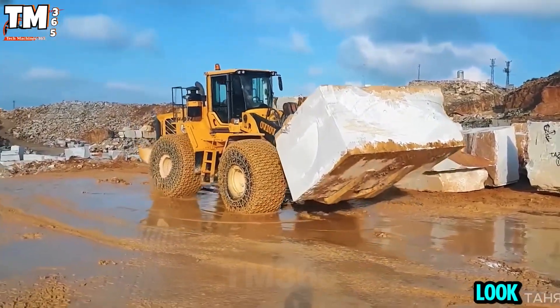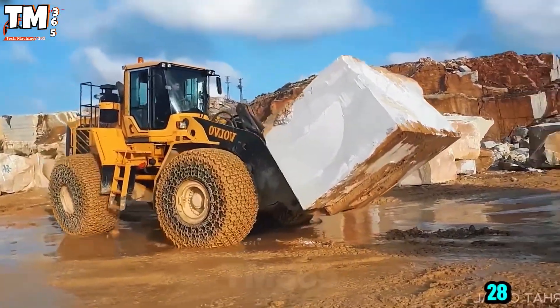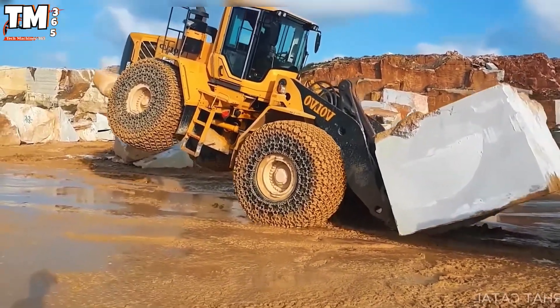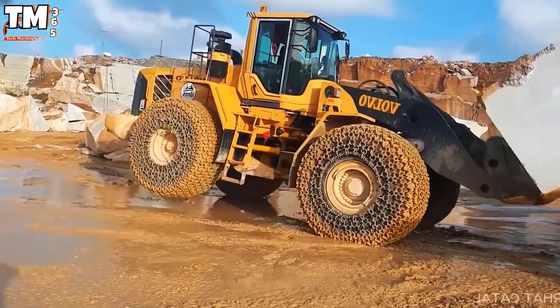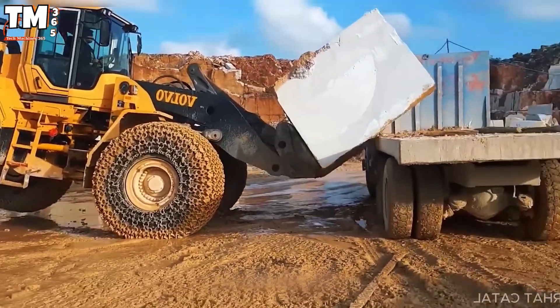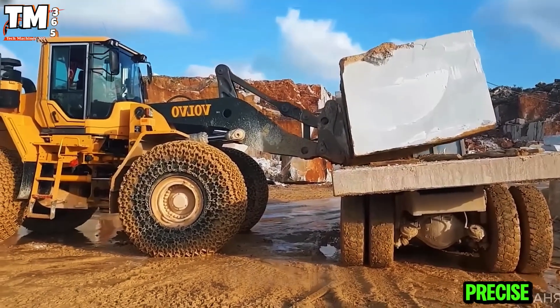Look! The Volvo just lifted a marble block weighing 28 tons, as large as an entire car, and set it down gently and delicately, as if placing an egg in a basket. A truly impressive performance, astonishingly powerful and precise.